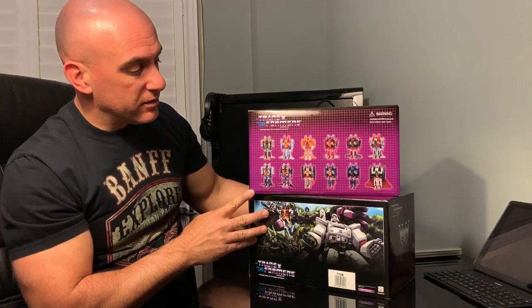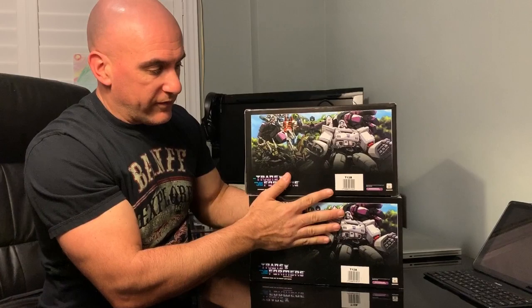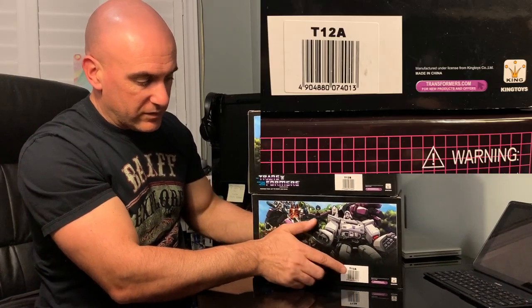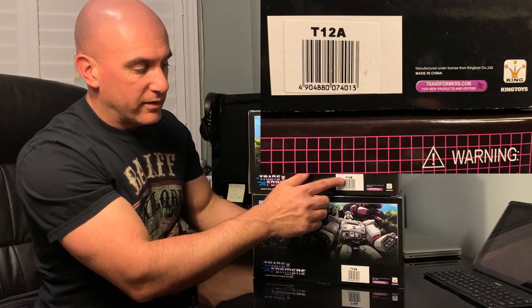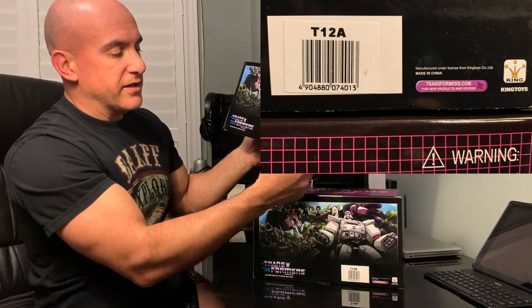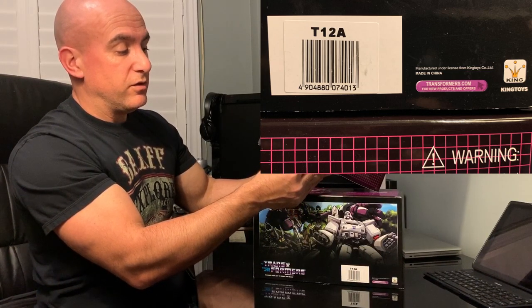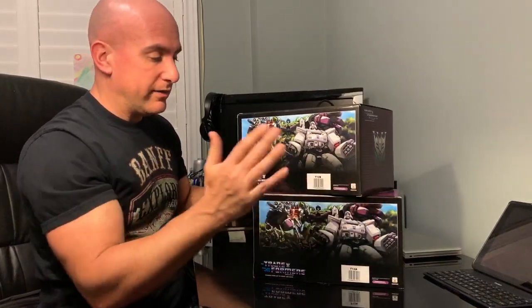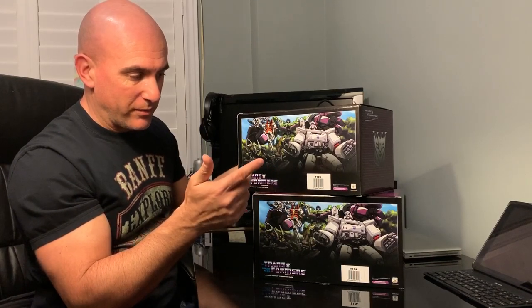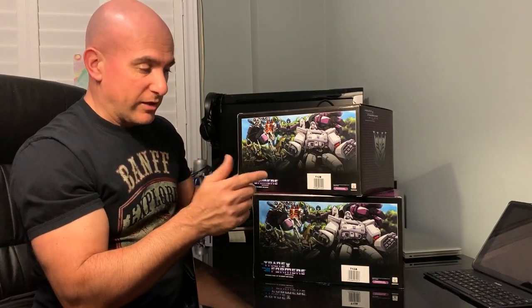Just taking a look at the box, they've got the sides — they're both identical, except for the marking here with the barcode, where it says T12A and T12B. In the corner it says King Toys, and it says you can go to Transformers.com for new products and offers. That no longer exists. I'm surprised they actually had that Transformers.com name — I wasn't able to find too much about that, so if anyone knows about it, let me know.